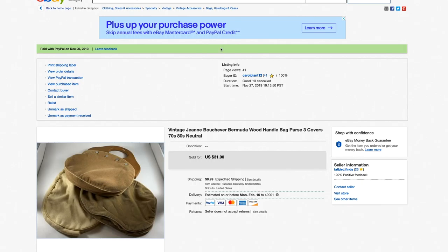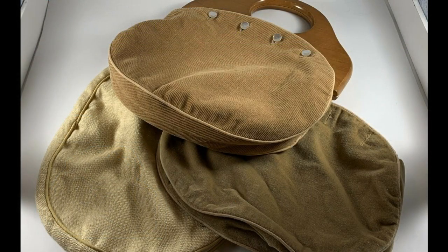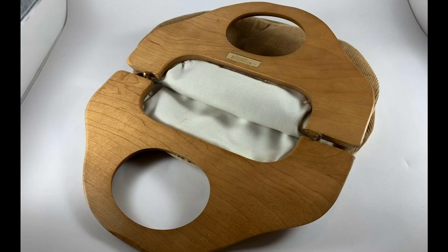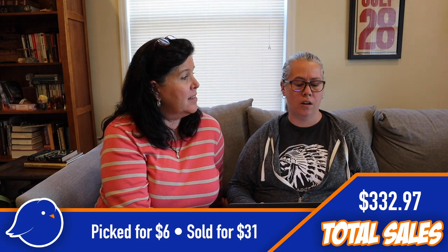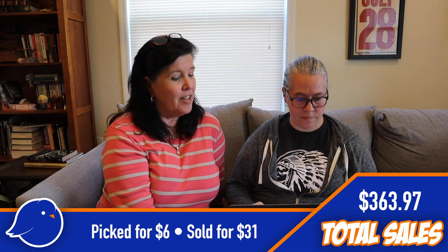This next one is Laura's item — a set of wood handle purses from the Nashville flea market, where we were having a bit of a contest. I actually carried purses like those in the 80s! I wouldn't have picked it up except it was marked, which makes it a lot easier to sell. Laura picked those up for $6 and we sold them for $31 — the handles and several covers.